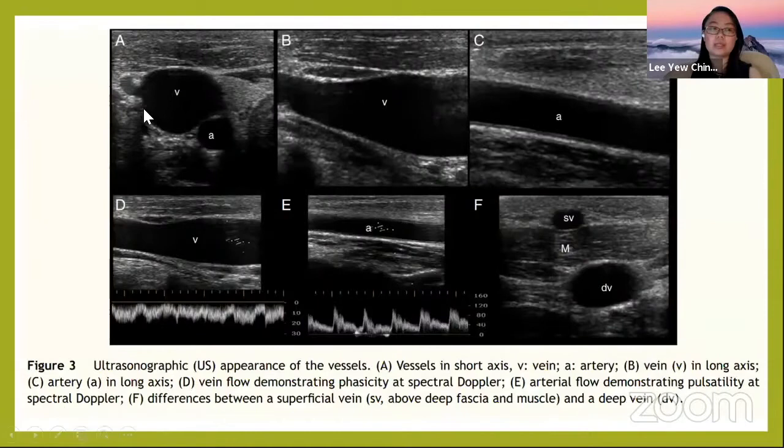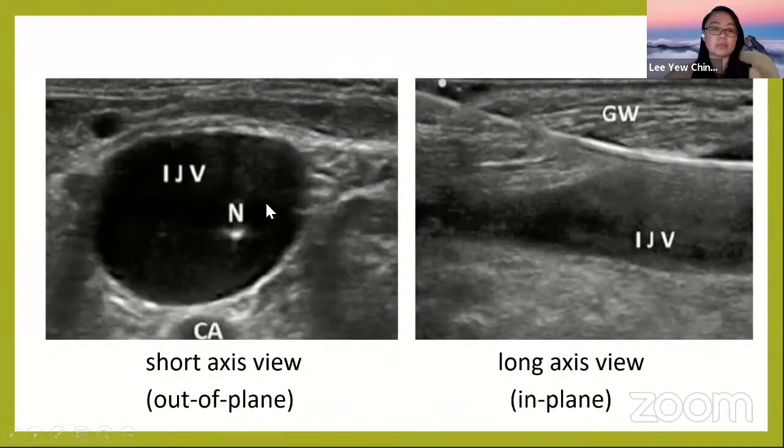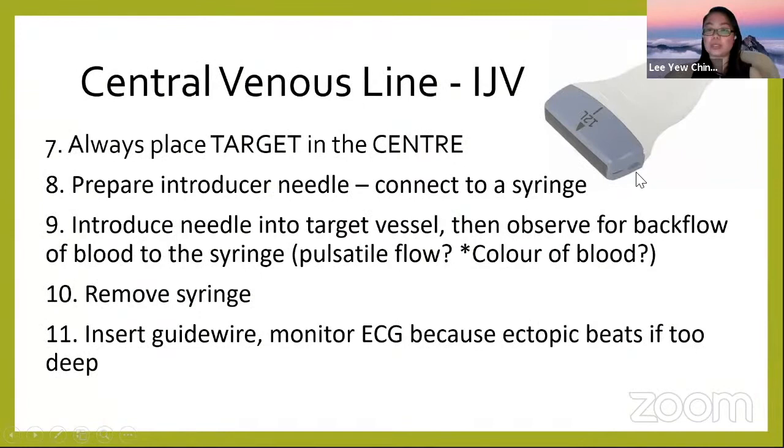Always place your target vessel in the center of the image. Looking at the probe, there is a center marker. When you center your target on the image, your needle will poke directly at the center point of that target vessel. This ensures you hit the vessel and do not misalign into surrounding structures like the carotid artery.